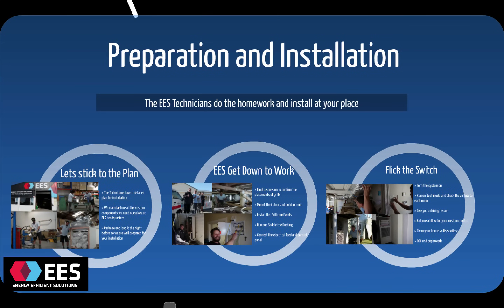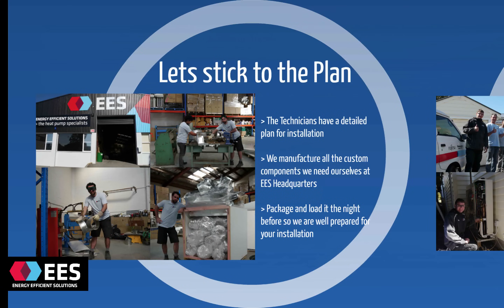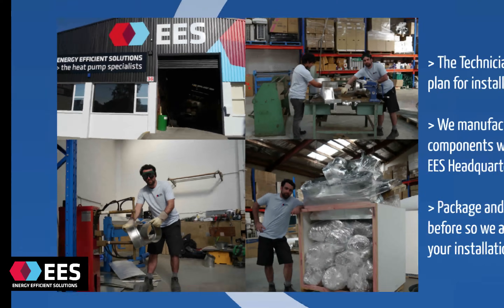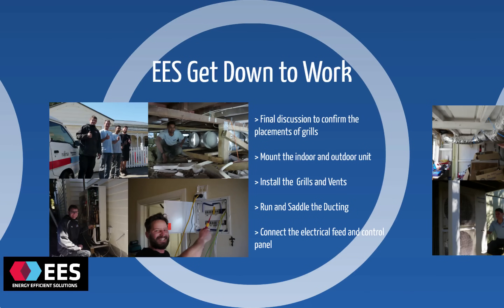Our two ducted heat pump installation teams are a friendly, dedicated, and experienced group of technicians. For every installation they do, they receive a detailed plan for where everything's going to be situated in your home. We manufacture all of the custom components well in advance of your install date and package and load it the night before, so we're well prepared for a big day at your place. When they arrive on the day, our team leader will have a final conversation with you just to confirm you're happy with where everything's going, then straight down to a big day of work.